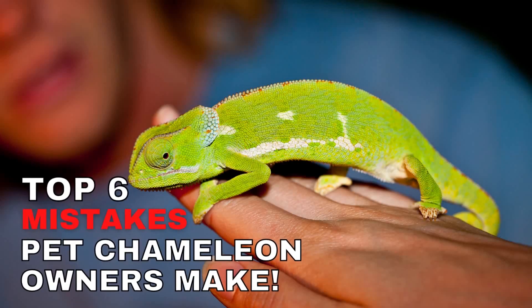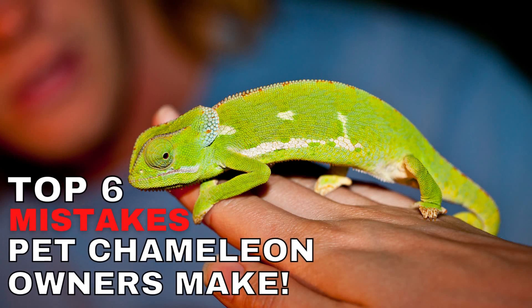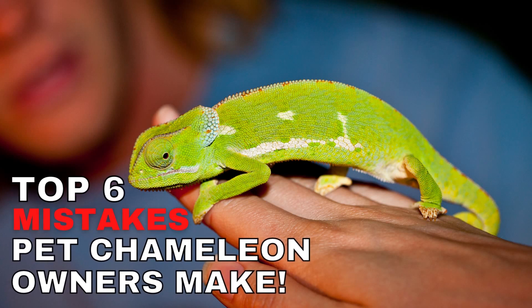Many people underestimate the work that goes into owning a pet chameleon, and this results in most pet chameleons dying within the first week of purchase. To help you avoid this, I have put together a list of the top 6 mistakes that pet chameleon owners tend to make. I put the free ebook below in the video description — give it a shot and let me know how it goes.